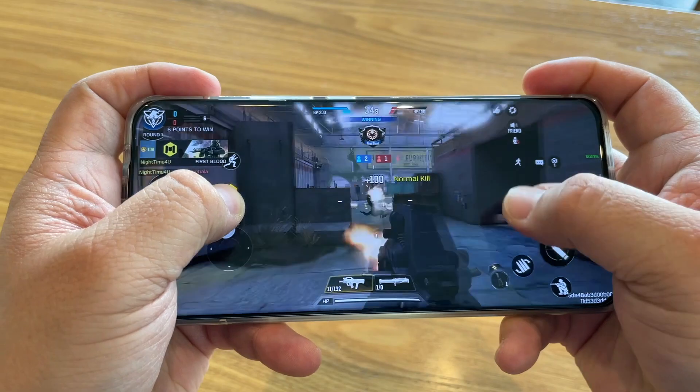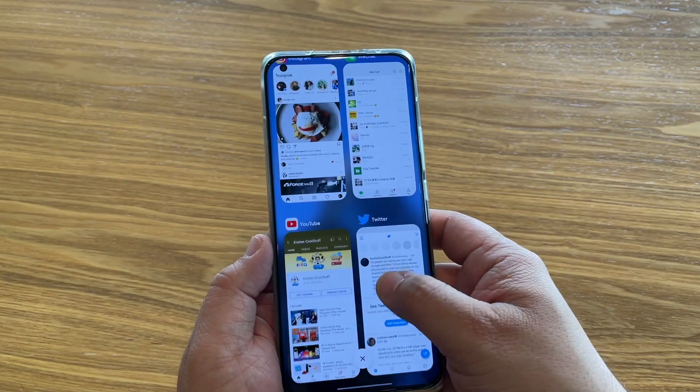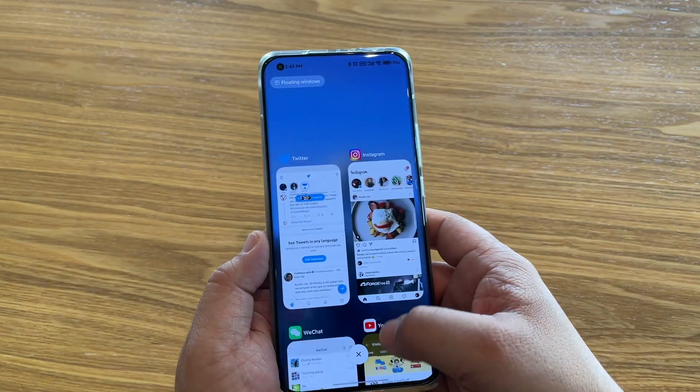Playing games is good on it, watching movies is good on it, and using social media — Facebook, Instagram, Twitter — all works well with it. It's fast and snappy because of the 120Hz refresh rate. So all of that will work great on this Mi 11 Ultra.